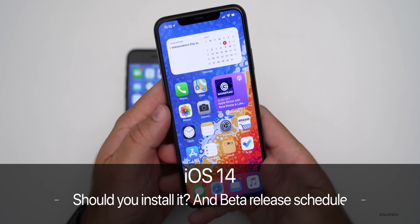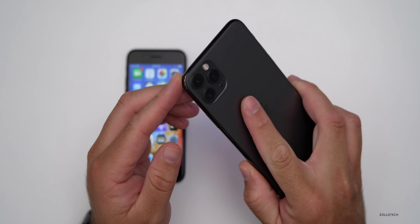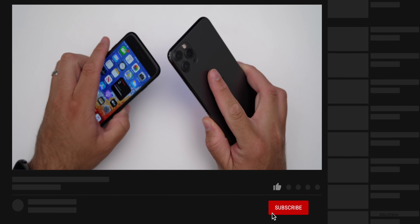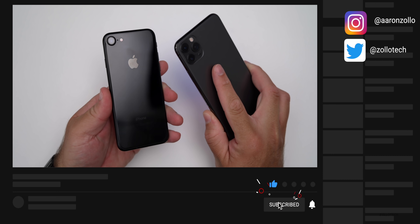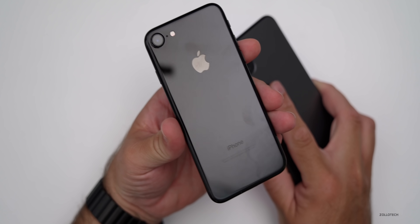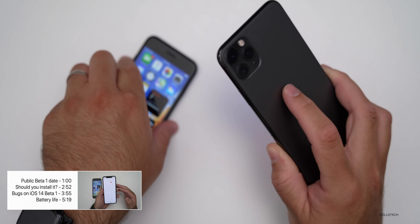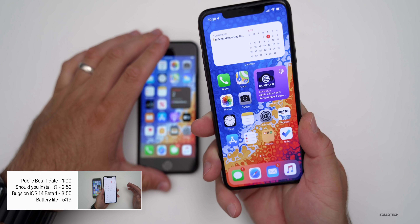Hi everyone, Aaron here for Zollotech. iOS 14 has been out for a little bit over a week. I've been using it on my iPhone 11 Pro Max, and also the iPhone 7 here has it installed as well. This is a jet black iPhone 7 — I really like this finish, but it's not as nice as the matte finish for keeping away fingerprints.